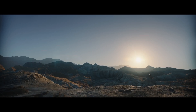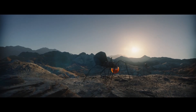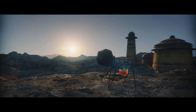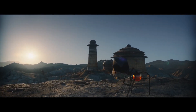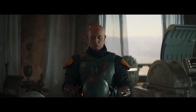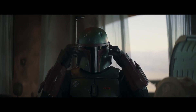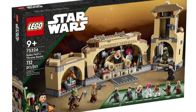The Book of Boba Fett has finished with somewhat mixed reviews, but I liked it. Here is a recap of all the guaranteed sets we will be getting from the Book of Boba Fett, along with some of my own ideas and creations for new Lego Boba Fett sets.